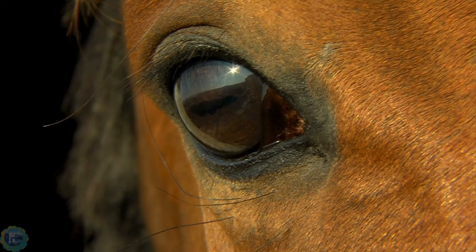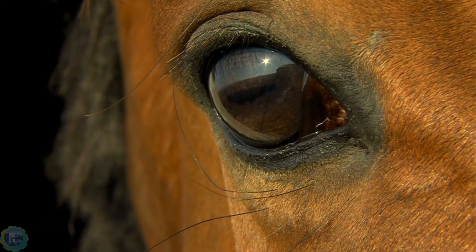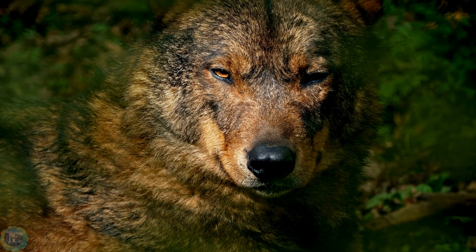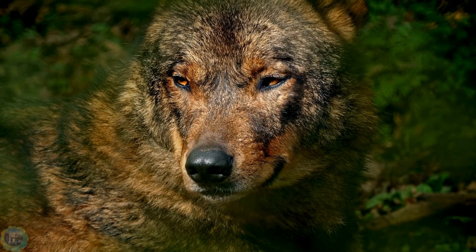Today, we focus on creatures with intense gazes. Join us as we uncover the secrets behind these mesmerizing eyes. Prepare to be amazed by the animal world's most captivating stares.